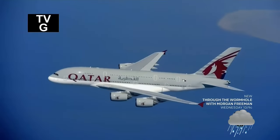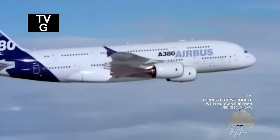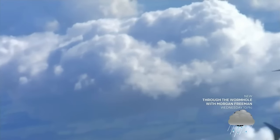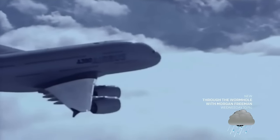The Airbus A380 is the biggest passenger plane ever built, flying non-stop for almost 10,000 miles.